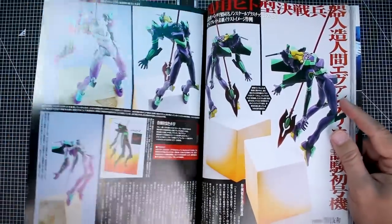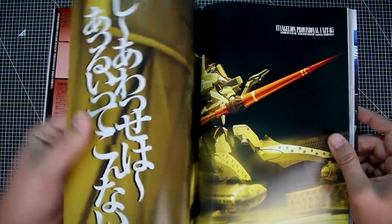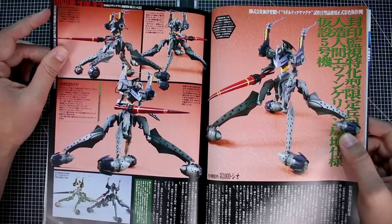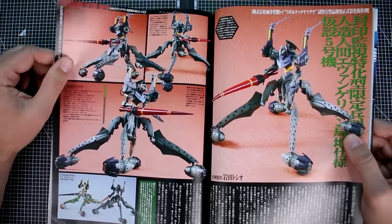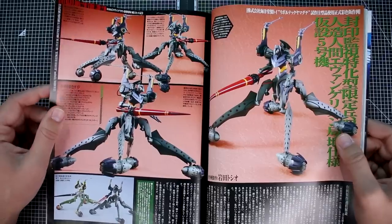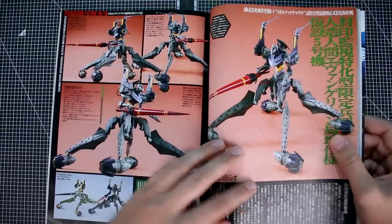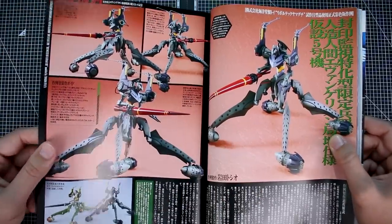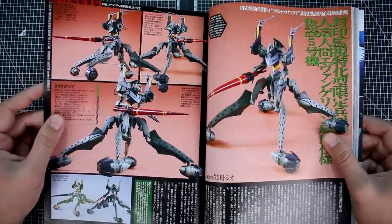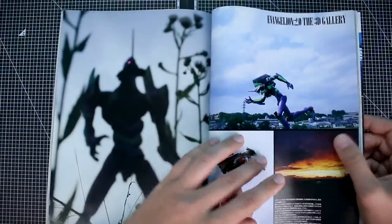Then it's on to the next one — Provisional Unit 5 from the Rebuild 2.0 film, that very unique design you see at the very beginning of that film. I didn't really like it at first but it's kind of grown on me. Evangelion fans — what do you guys think about this one? It's very strange. I'd have to guess this is like a full scratch build. Pretty impressive either way.